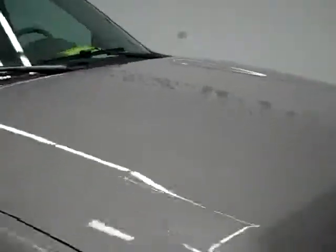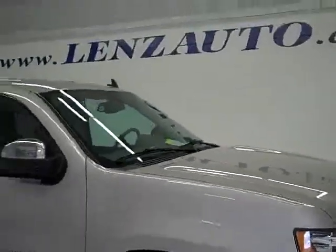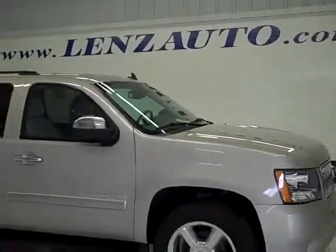To see more pictures of this Suburban or one of our other 410 SUVs and trucks on the lot, go to www.lenzauto.com.